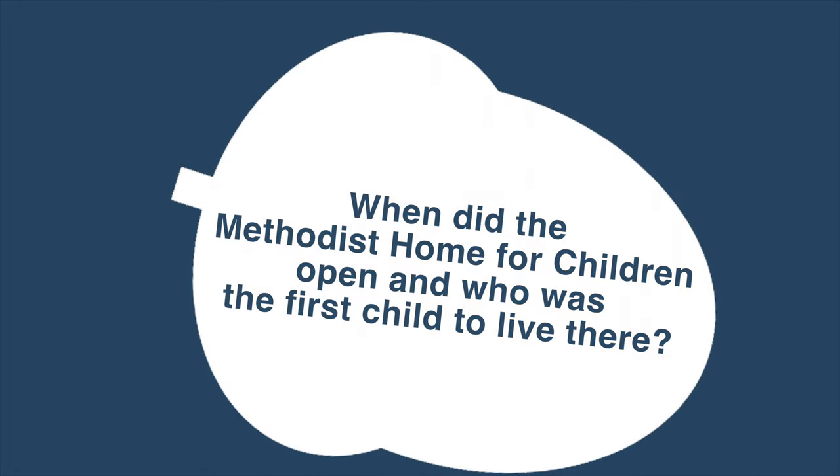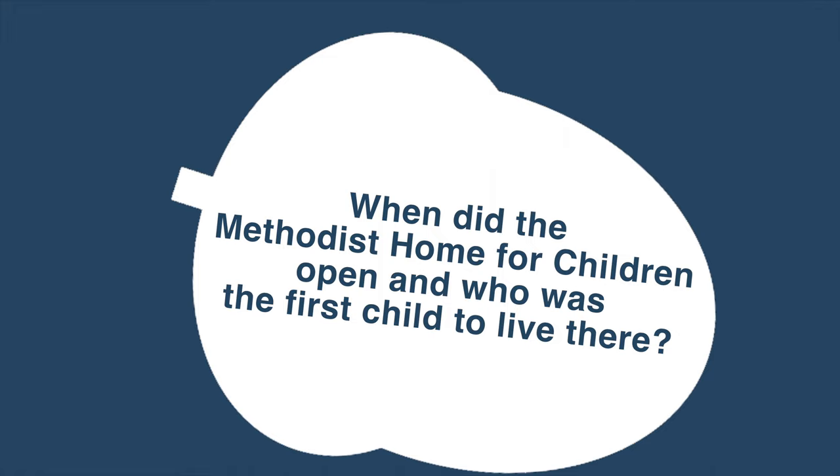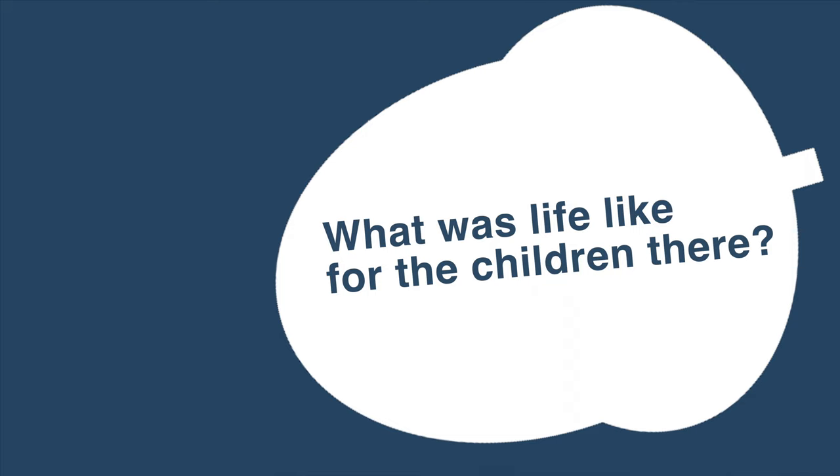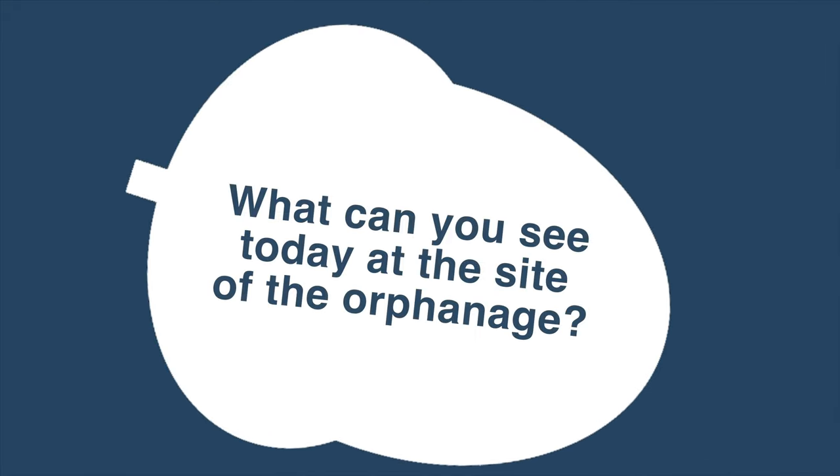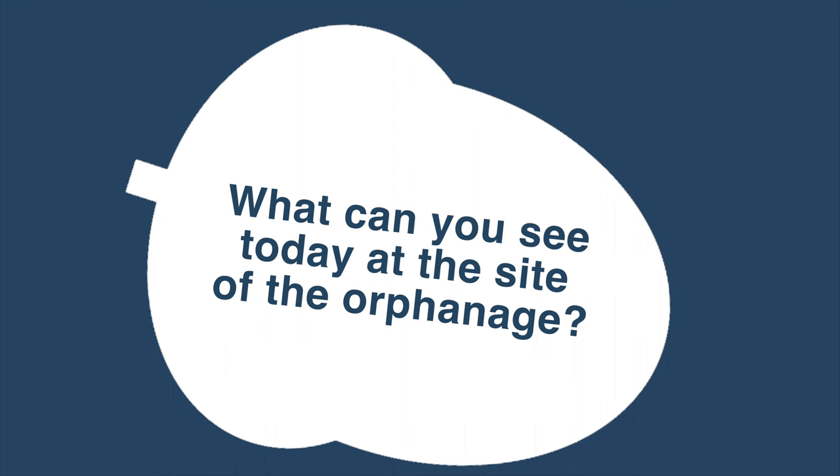Today we will be asking the following questions: When did the Methodist Home for Children open and who was the first child to live there? What was life like for the children there? What can you see today at the site of the orphanage? Let's find out!